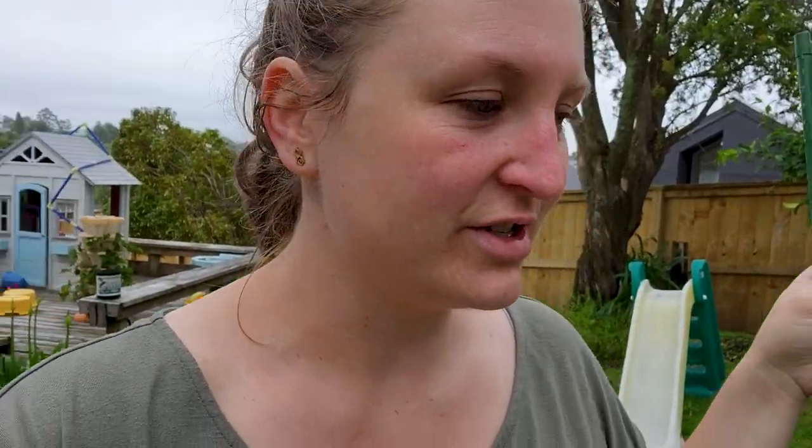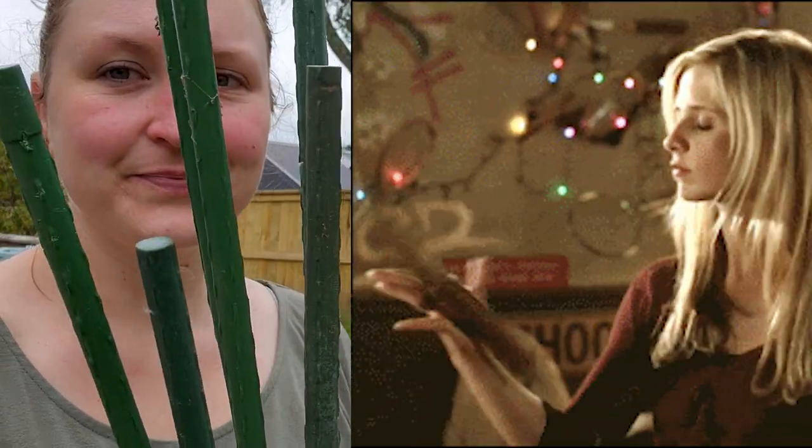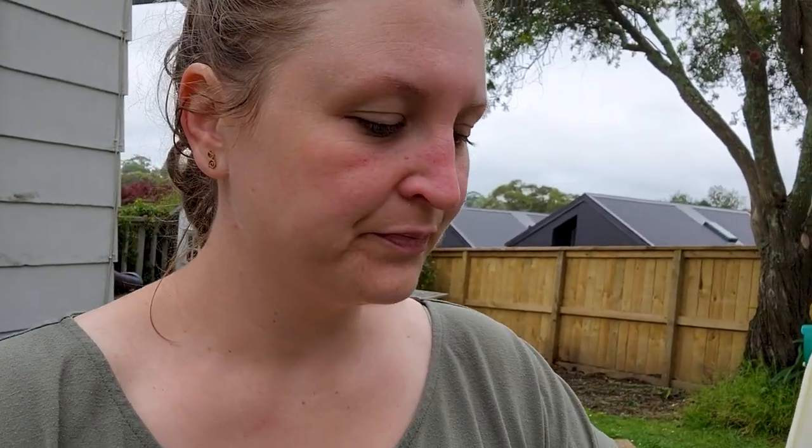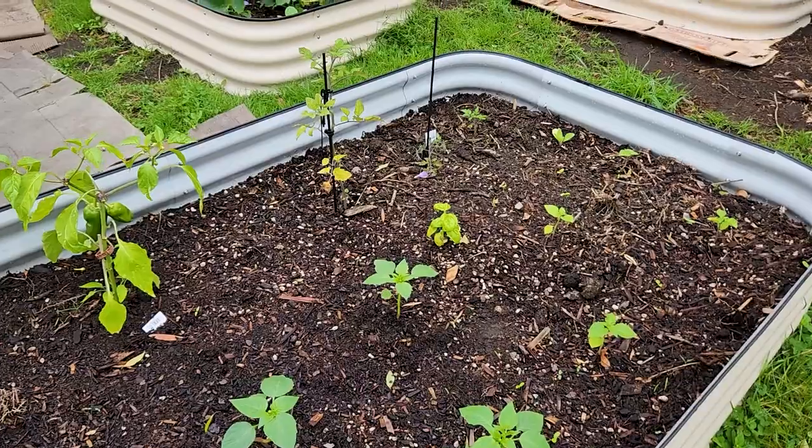Hello and welcome back to Quarter Acre in the Suburbs. I'm Sarah. We've had a lot of rain recently, a lot of sun, a lot of rain. Things are starting to take off and so I know I need to start staking our tomatillos, capsicum and tomatoes and probably our cucumber. That's really what I'm trying to get done today — it's meant to be thunder and lightning, but right now it's just grey and cloudy.